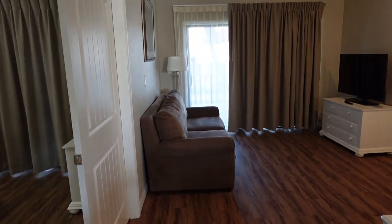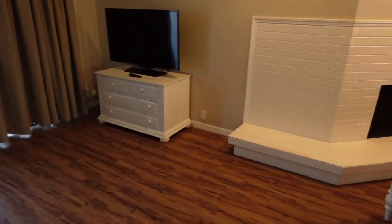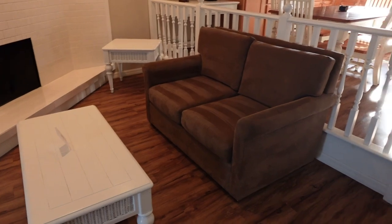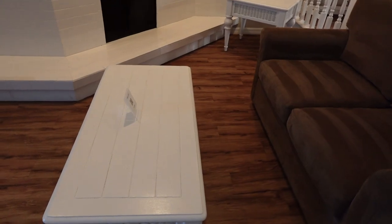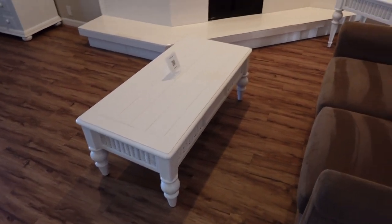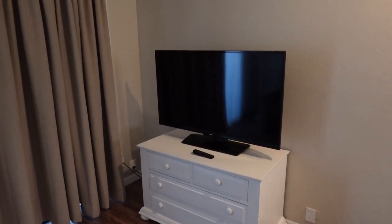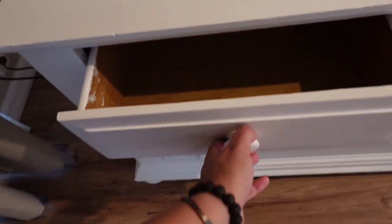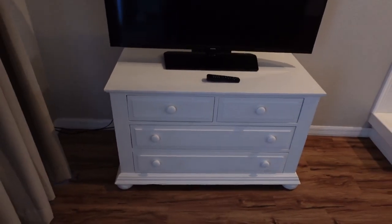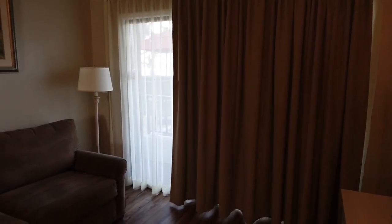If we step down here into the living area, you'll see there are two couches, so again, plenty of space to spread out. They have recently been vacuumed, which is fantastic. Coffee tables, and there's even a fireplace. And we have a television and a TV stand with more drawers so that you can tuck more things away.